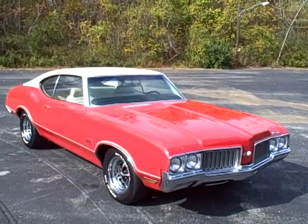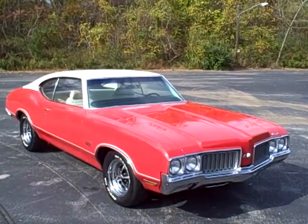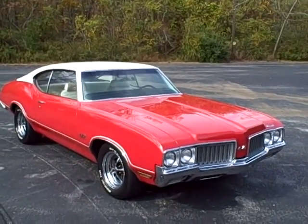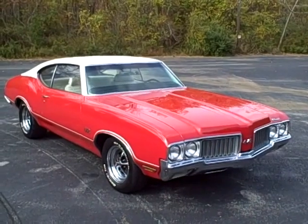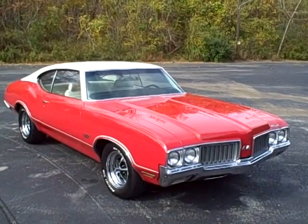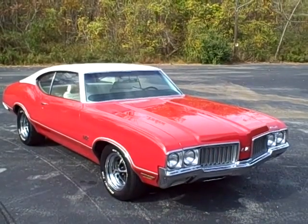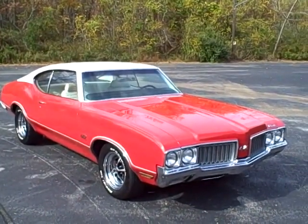Here is a numbers matching original Olds 442, 1970, in Matador Red with the pearl interior, a classic white vinyl top, and white accents. This is an immaculate car, very well documented. It has been slightly modified so that the engine sounds great, the exhaust and suspension handle well. This is a car you can drive and enjoy.